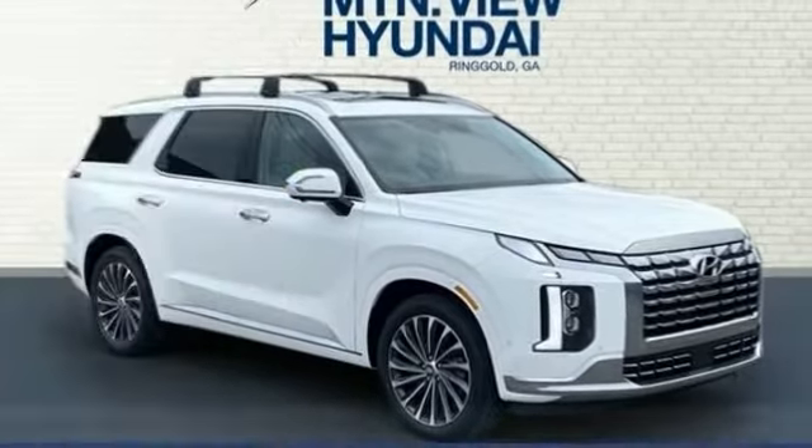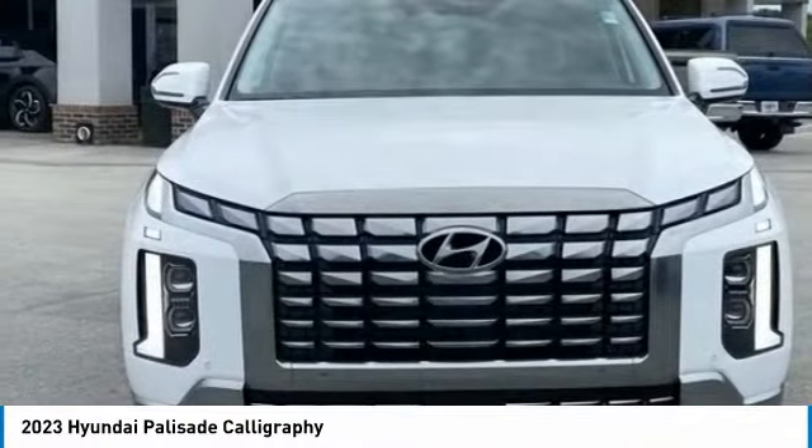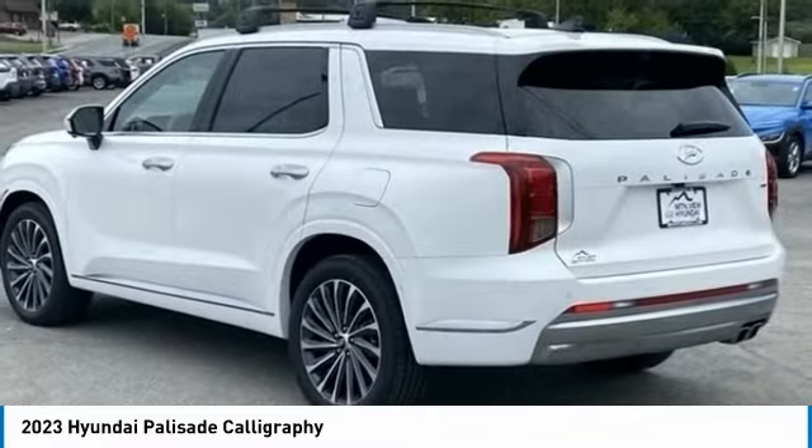Stop by and take a look at the 2023 Palisade. The Hyundai Palisade includes loads of interior room, third-row seating, and a stylish exterior. Throw in all the additional technology features and your family will be thrilled to ride around in style.